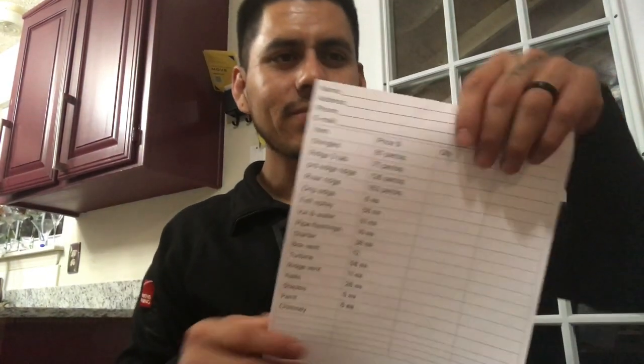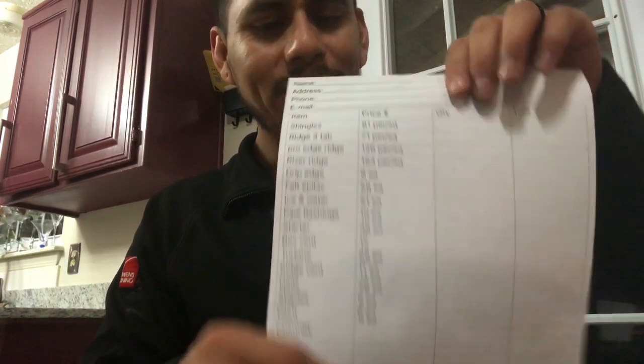One of the things I learned when I was starting to do estimates was to make a list of how much the supply store sells you the stuff, and just put it on a sheet of paper. That way when you do your estimate, you just write it down.